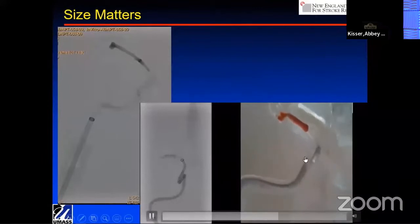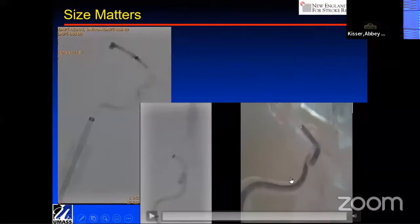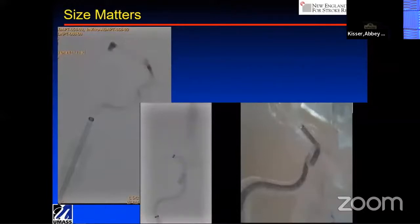Here we're showing delivering a large tube. The Tenzing is placed just in the proximal aspect of the clot. You advance this large O88 system, and as you pull the Tenzing out, it's very similar to pulling a syringe plunger, and you completely ingest the clot without ever having crossed the clot.